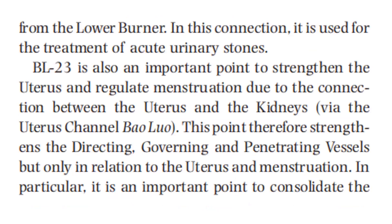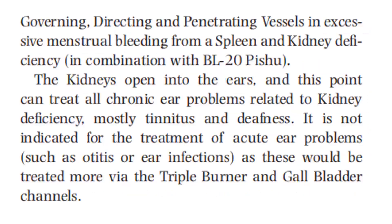Bladder 23 is also an important point to strengthen the uterus and regulate menstruation, due to the connection between the uterus and the kidneys via the uterus channel. This point therefore strengthens the directing, governing, and penetrating vessels, but only in relation to the uterus and menstruation. In particular, it is an important point to consolidate the governing, directing, and penetrating vessels in excessive menstrual bleeding from a spleen and kidney deficiency, in combination with Bladder 20.